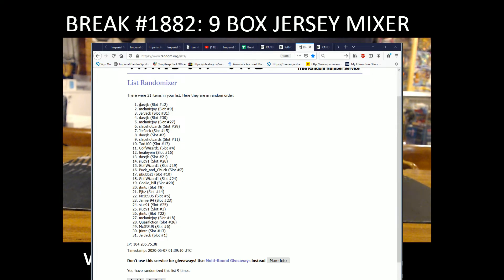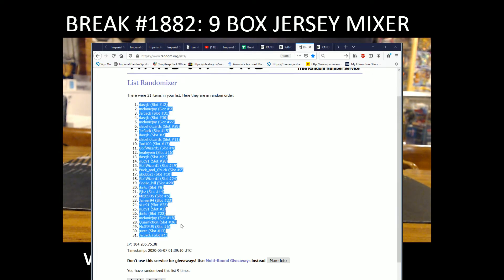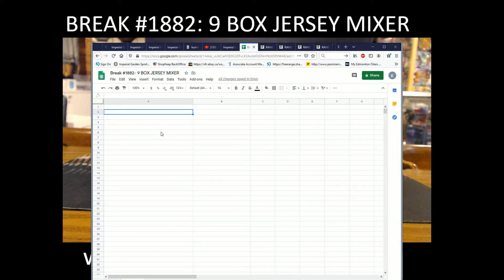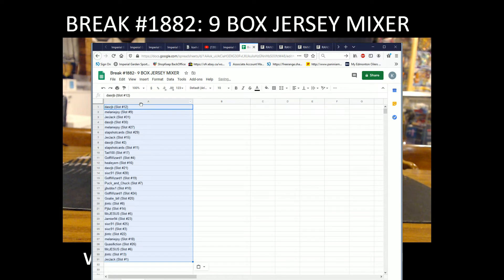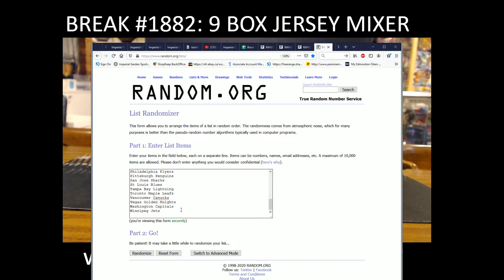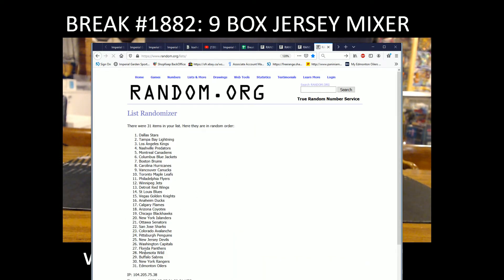So that's Dash RJB with spot number 12 on the top, and Jerjack with spot number one on the bottom. The list runs nine times. That's RJB and Jerjack assigned to their spots. We've got all 31 NHL teams in, running nine times.